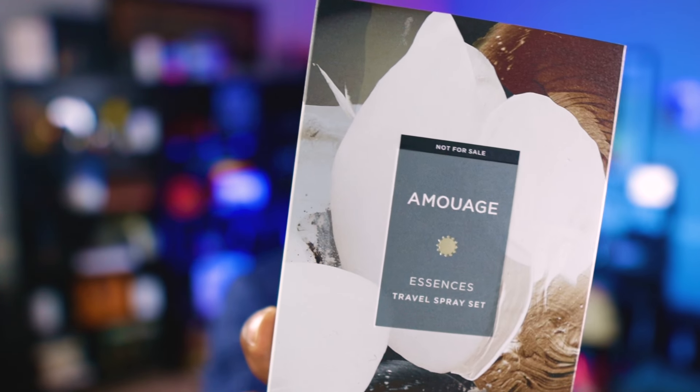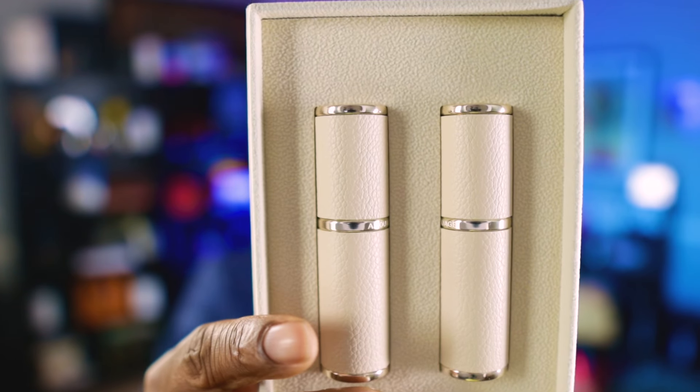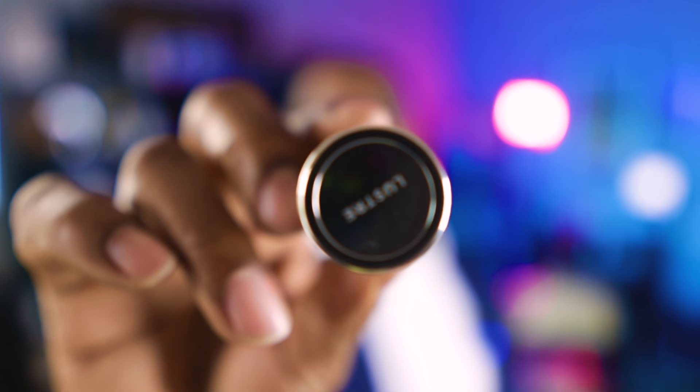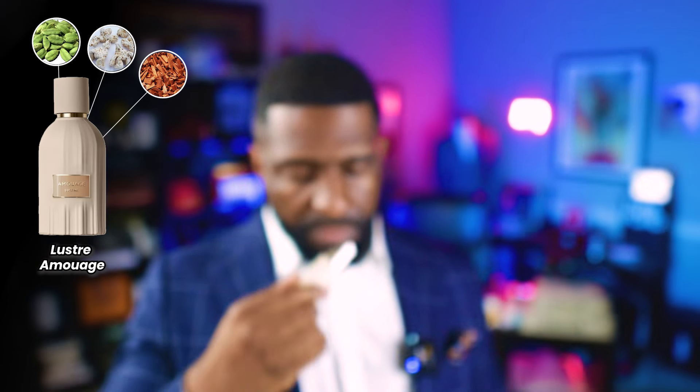So that one is called Outlands. Now I have travel sprays of the other two fragrances — Luster and Reasons. Reasons was done by Bertrand Duchaufour, and Luster was done by Julian Rasquinet and Paul Guerlain. When I open up this box — beautiful presentation. I love these atomizers; they're very sleek and sophisticated. The name of the fragrance is on the bottom. This first one is Luster. The atomizer has like a leathery feel to it — very nice presentation. Some of the notes in Luster are cardamom, orris root, sandalwood, and vanilla.